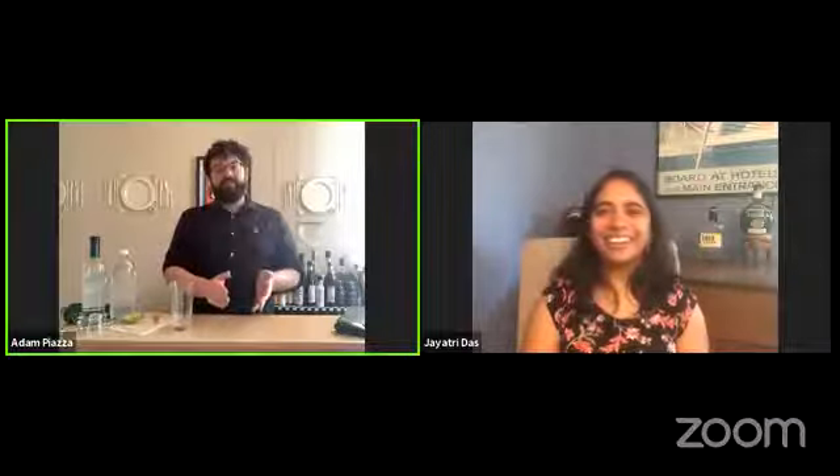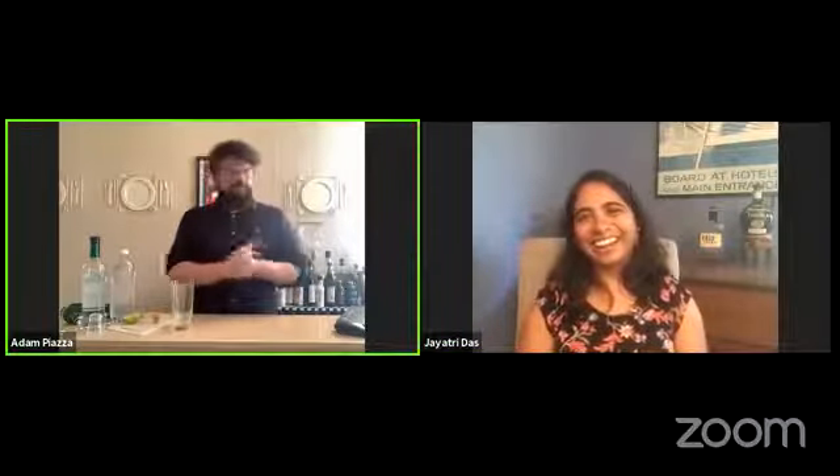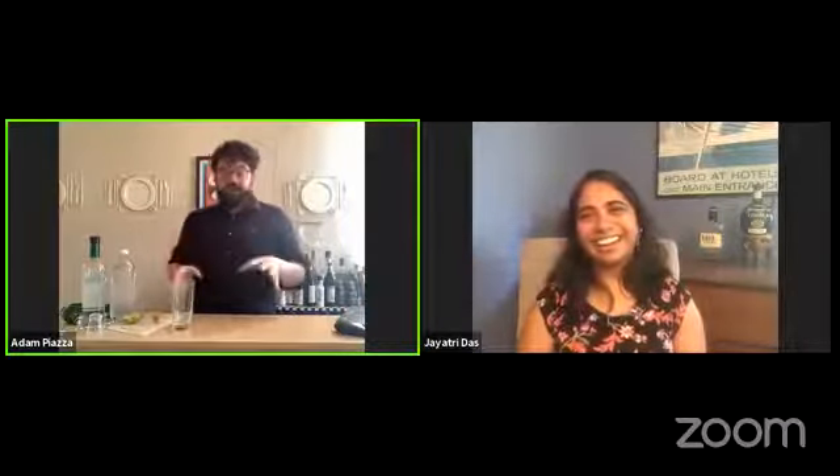Awesome. So before we dive into that, I definitely need to get your drink order. What are we having today, Jayatri? So we're going to drink a gin and tonic, which is like my summer beverage of choice — cool, refreshing. It looks like summer out today, even though it's not quite warm enough yet. But let's do it. It's always a good time for any type of refreshing drink. So we are going to make a gin and tonic.